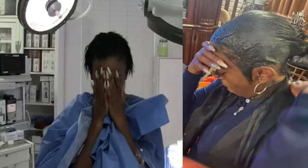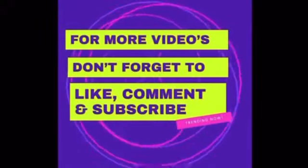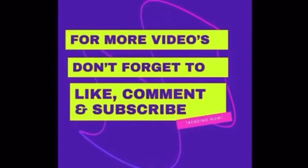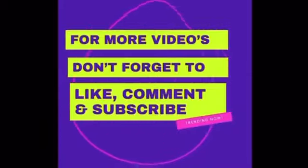Let me know your thoughts in the comments down below. Tessica has become an online sensation — she's almost at 800,000 followers on Instagram. What do you think is next for Tessica? Let me know in the comments down below. Don't forget to subscribe for more videos on trending topics, and thank you so much for watching. I'll catch you in my next video.